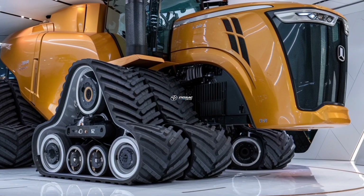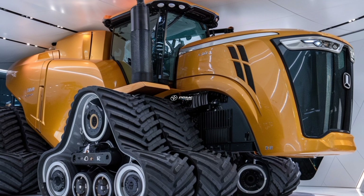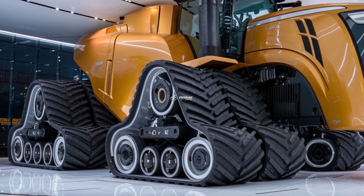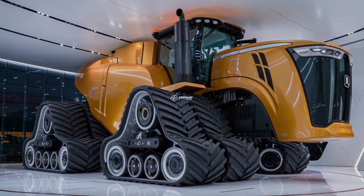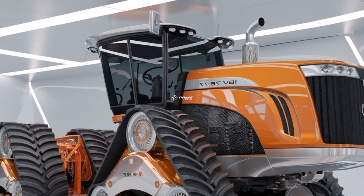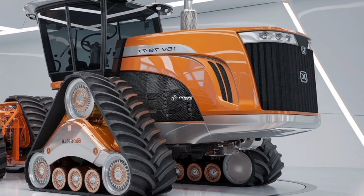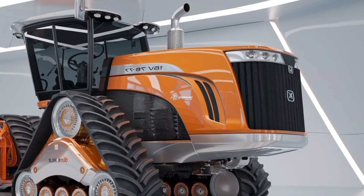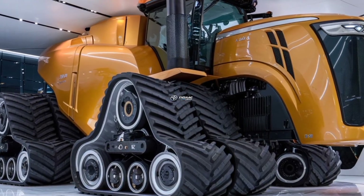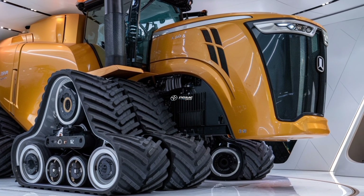What makes the 2026 Big Bud 16V747 truly remarkable is not just its power but also the attention given to modern comfort and technology. The fully redesigned cabin now features state-of-the-art digital controls, advanced climate systems, ergonomic leather seating, and panoramic visibility for complete command over the field. GPS-guided systems come standard, allowing for precision farming with minimal effort. Touchscreen displays help farmers monitor engine stats, fuel consumption, and soil mapping to optimize every task.